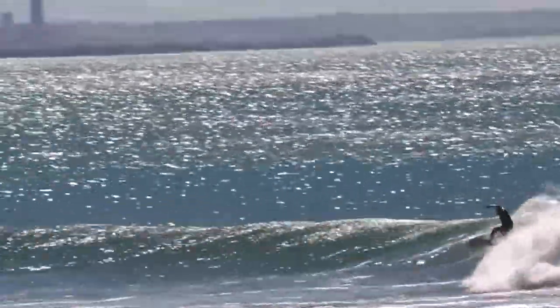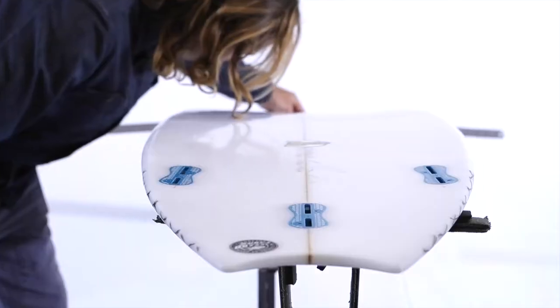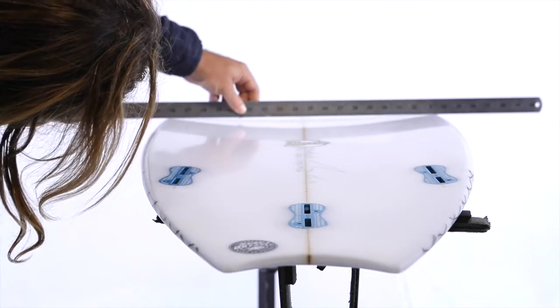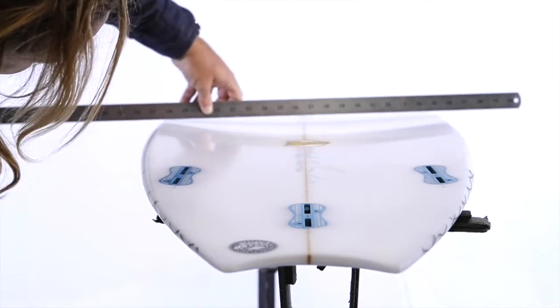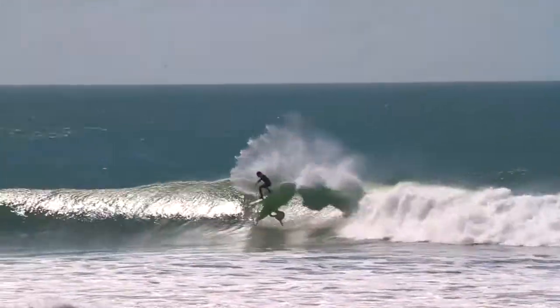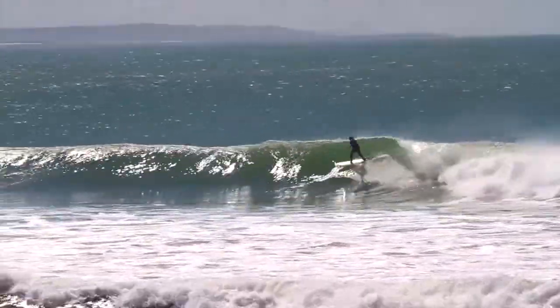לגלשן יש כאן משהו סופר מוקצן. הקונקב מתחיל ממש מהקצה של החרטום והולך ומעמיק ומעמיק, מגיע לעומק שאני לא ראיתי באף גלשן. יש לו איזה דאבל קטן כאן, אבל העומק של הסינגל כל כך דומיננטי שהוא פשוט משהו אחר, וכנראה שהוא מגיע למהירויות אחרות על הגל ובמעבר בין סקשנים.